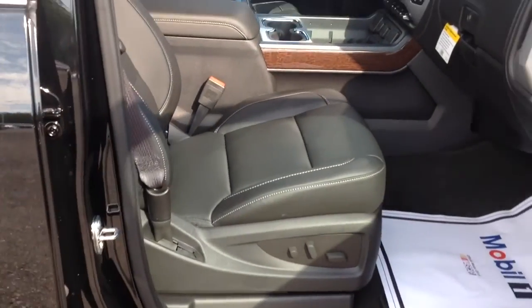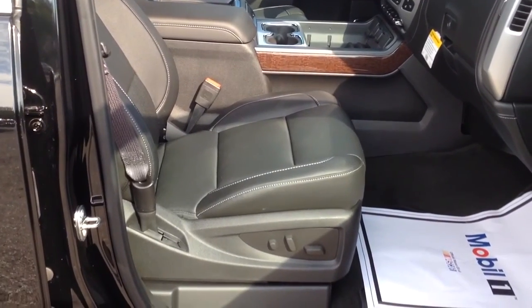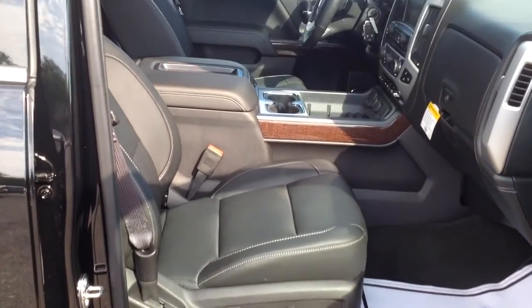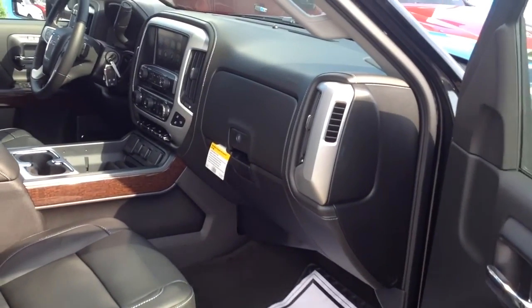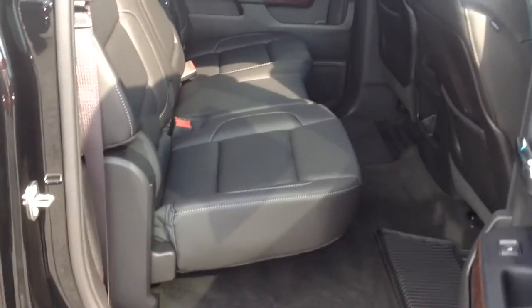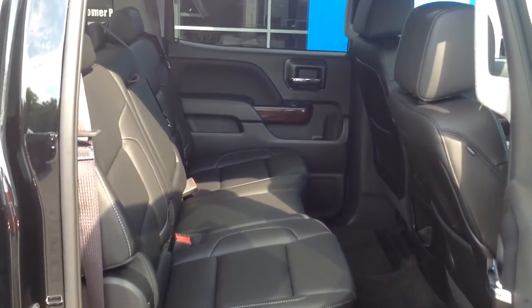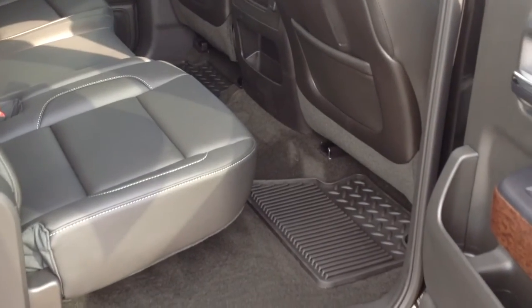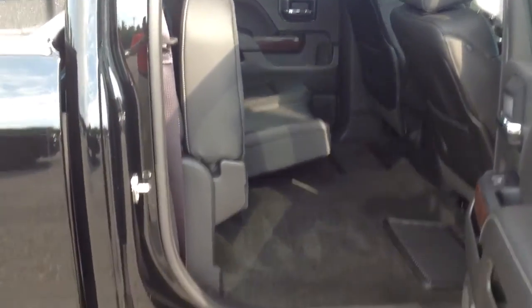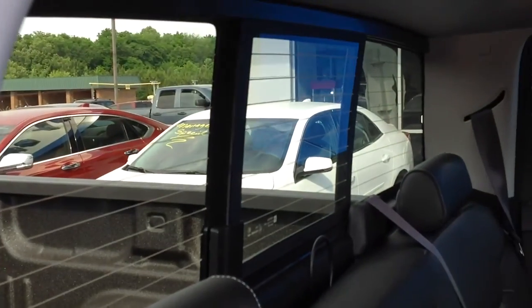Black leather interior. It is perforated leather so it's heated and cooled seats, and they're full-featured buckets so both sides are power. On the back seat, with the full crew cab, you get all this room back here. Very nice. You got your all-weather floor mats back here. The seats fold up very easily — just one hand. Makes it so easy for storage. You have a rear power window.